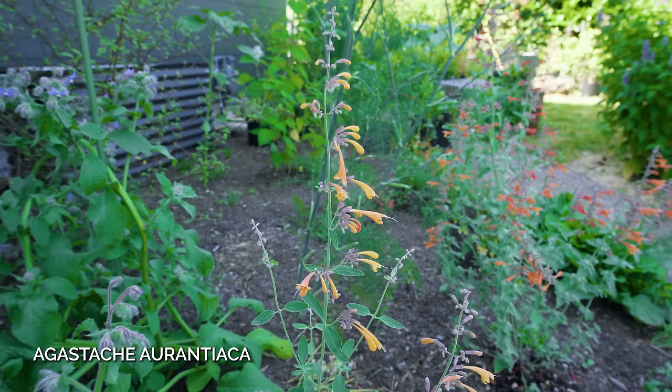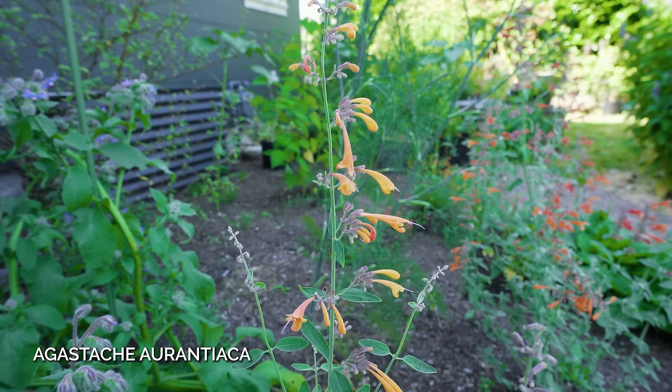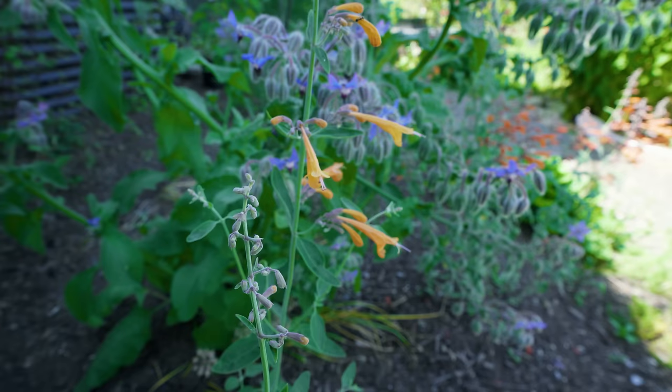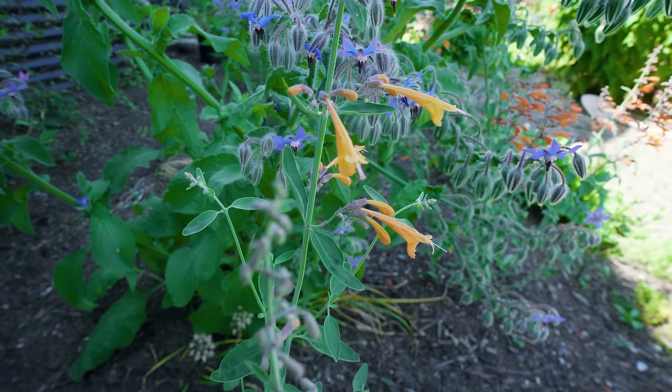Another stunning mint family plant is Agastache, or hummingbird mint. I grew my Agastache aurantiaca, which is orange-flowered, from seed a few years ago, and it's still my favorite in the garden. I've been adding other ones with peachy-colored flowers to my space, including Agastache rupestris, which has finer, more frilly leaves. There are so many different cultivars available through nurseries. What's great with these plants is that they do well in dry, well-draining soils in full sun, and they're really easy to take care of.